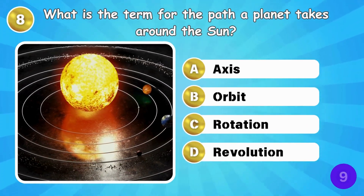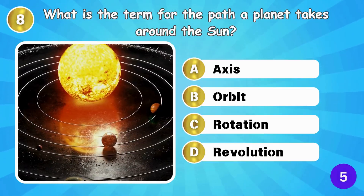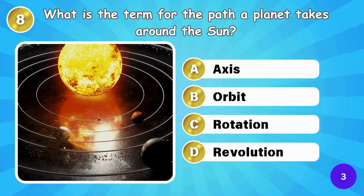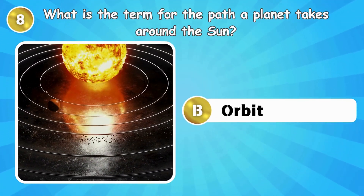What is the term for the path a planet takes around the Sun? The path a planet takes around the Sun is called an orbit.